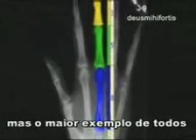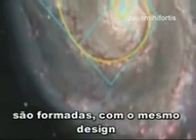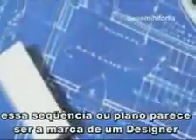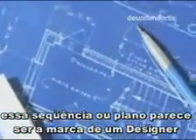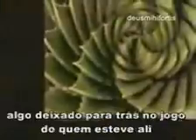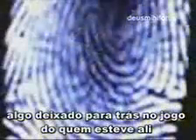This blueprint can be seen around us on a small scale every day, but the greatest example of all is directly above our heads. At an average of 100,000 light years across, even the spiral of the galaxies above us are formed with the exact design that the tiny shell is formed. This sequence or blueprint appears to be the trademark of a designer — a proof of a creator. Something left behind indicating the one who was there. A fingerprint.